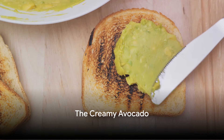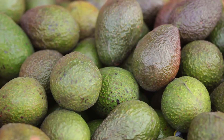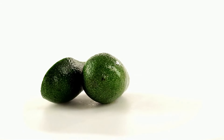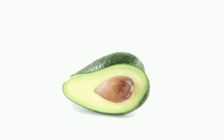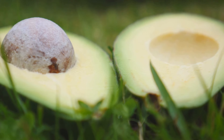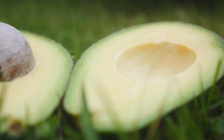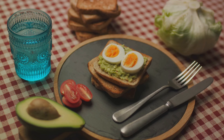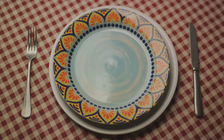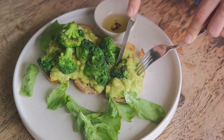Now let's talk about the creamy, delicious avocado. This green gem is not just a trendy brunch choice, but a cholesterol-fighting powerhouse. Its smooth, buttery texture conceals a wealth of monounsaturated fats — the good fats that can help to lower bad cholesterol levels. Avocados are also packed with fiber. A single avocado contains around 10 grams of fiber, which is about a third of the daily recommended intake. Fiber not only aids digestion, but it also helps to lower the amount of cholesterol the body absorbs. Avocado's versatility makes it easy to incorporate into your meals, whether it's sliced on toast, diced in a salad, or blended into a smoothie. So don't hesitate to add some avocado to your salad, toast, or even your smoothie.